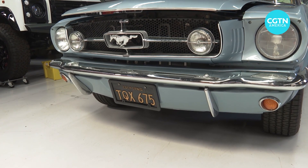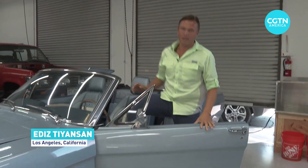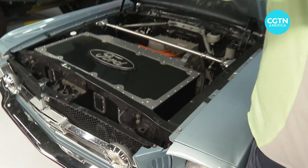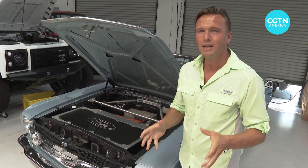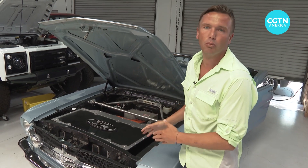What's better than driving an iconic 1965 convertible Mustang? Well, some would say having one that is all electric. These kinds of conversions are now becoming increasingly popular among vintage car owners who want to make their vehicle more reliable for daily use and even add more performance.